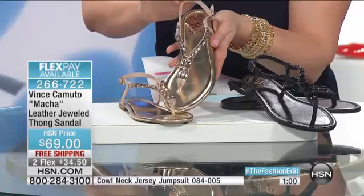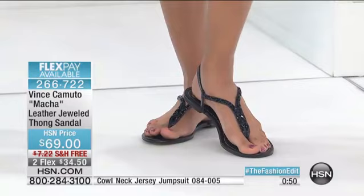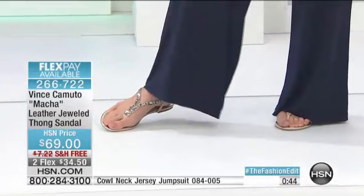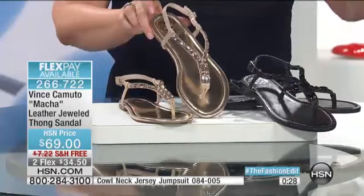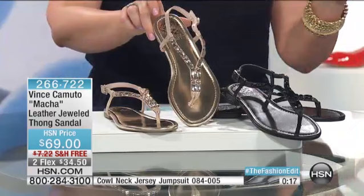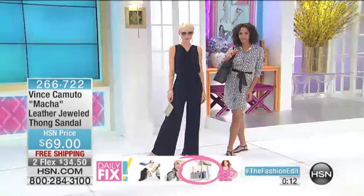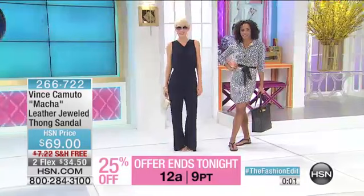Take a look at the models — you can see how this sandal easily takes you from day to night. You can have a casual look, or go full on with the jumpsuit or a dress for a summer or spring wedding. We don't have to suffer anymore. It's no fun when you look fantastic but have a sourpuss face because your feet are killing you. At $69 with free shipping and handling on every item you're seeing today, it's unbeatable. You don't even get free shipping on the Vince Camuto website unless you spend $125 — only here at HSN.